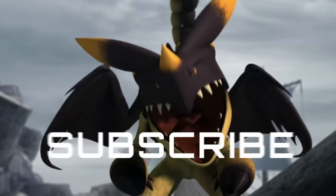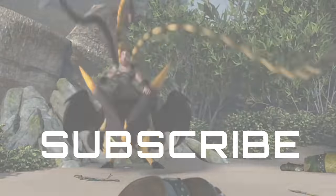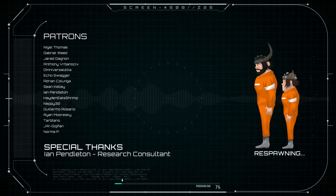We hope you enjoyed this episode. Don't forget to subscribe, buy merch, and ring that bell so you won't miss the next episode. Thanks for watching, and we'll see you in the next one!